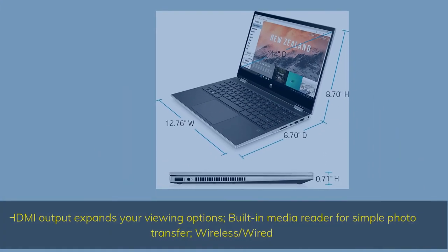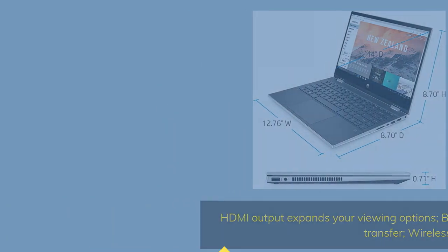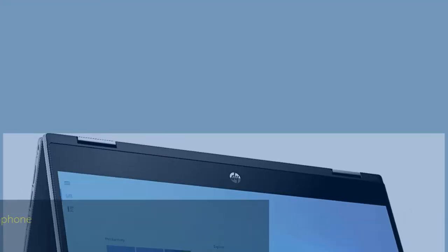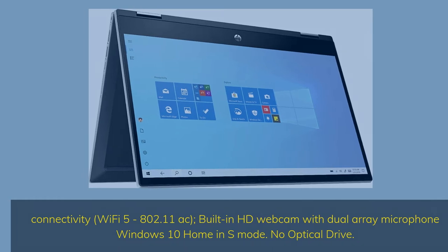HDMI output expands your viewing options. Built-in media reader for simple photo transfer. Wireless and wired connectivity, Wi-Fi 5 802.11ac. Built-in HD webcam with dual array microphone. Windows 10 Home in S Mode. No optical drive.